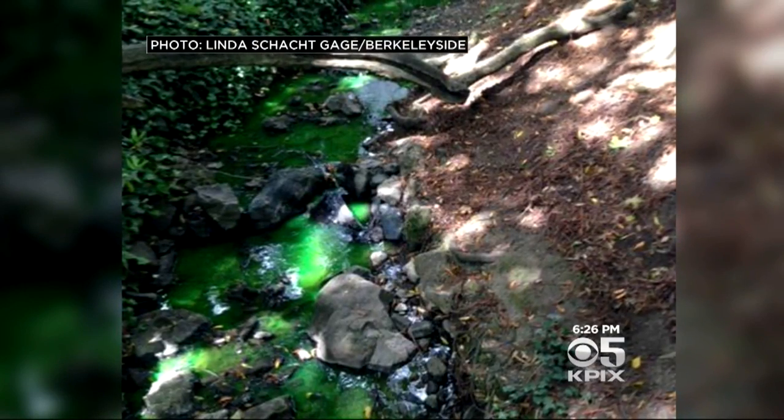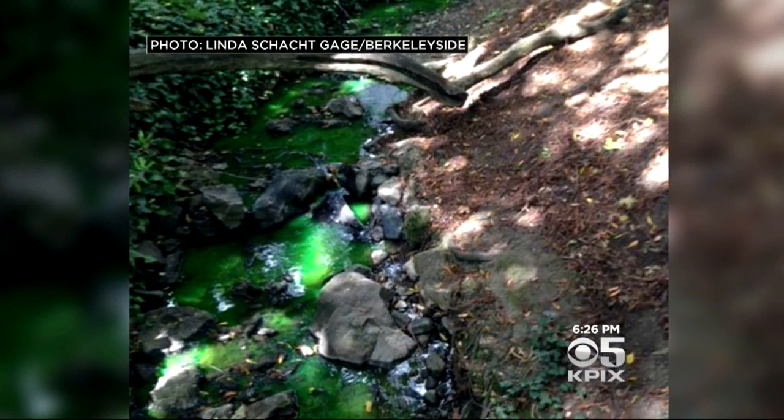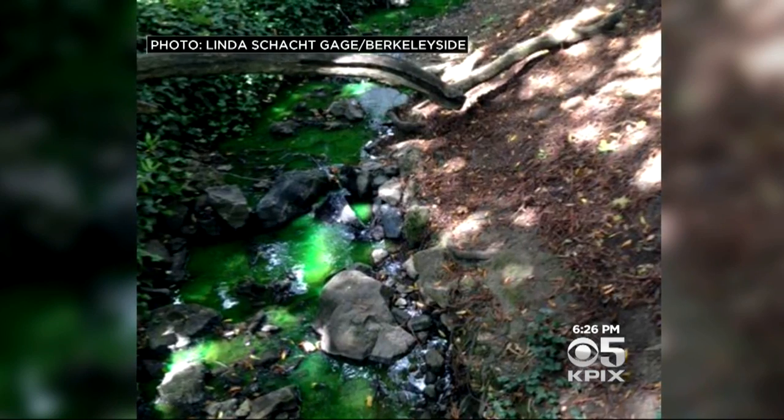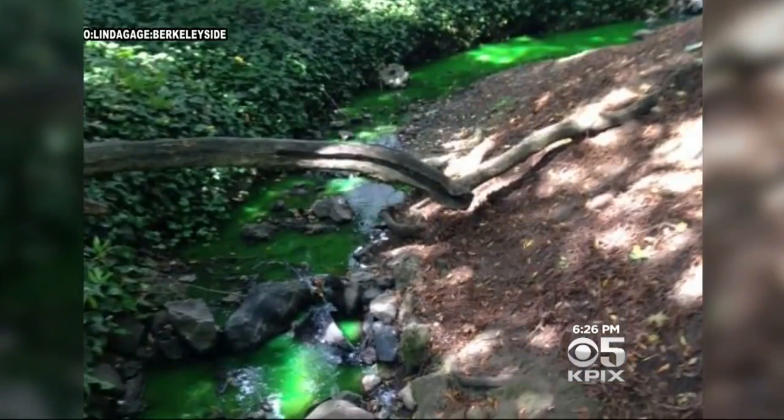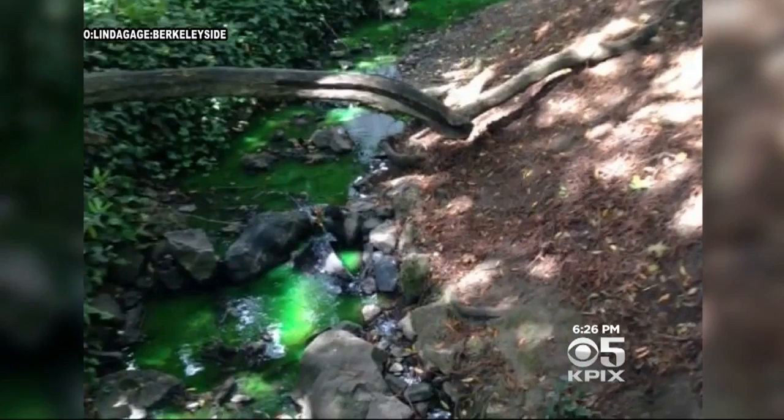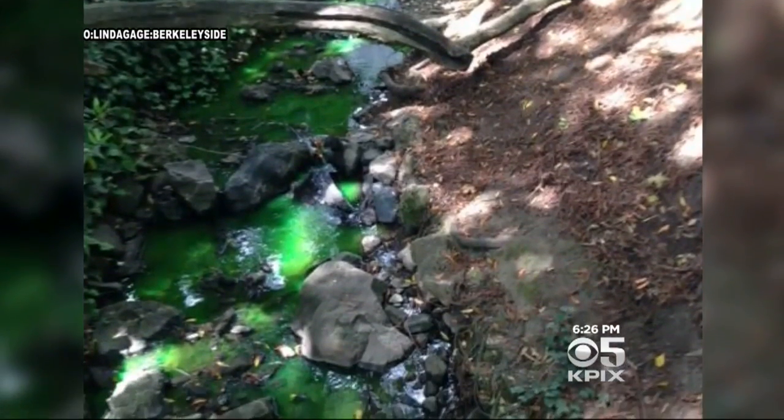Take a look at this. This is what residents in Berkeley saw while walking along a popular creek: bright green, toxic-looking water. Reporter Don Ford solved the mystery of this green creek. Strawberry Creek on the UC campus was flowing fluorescent green. Some folks were alarmed.